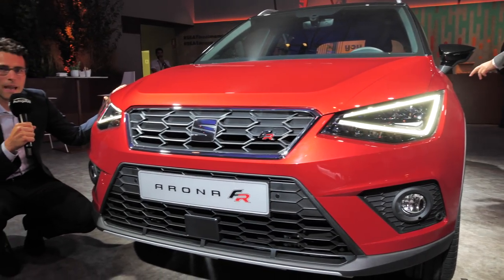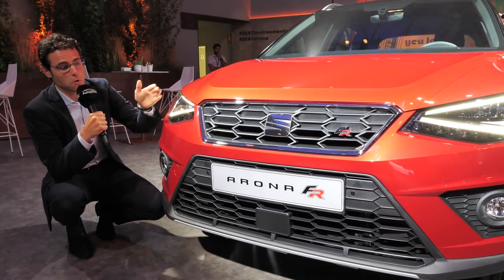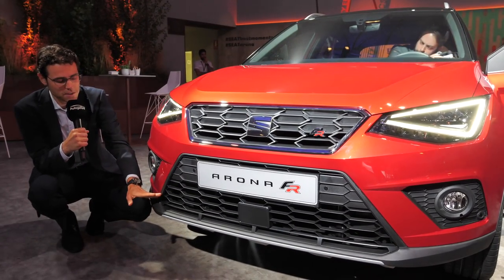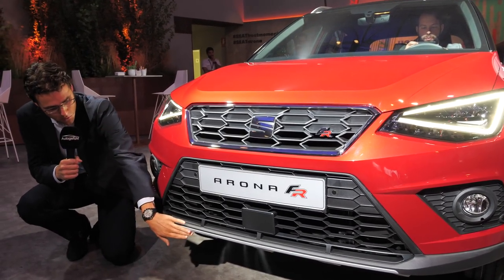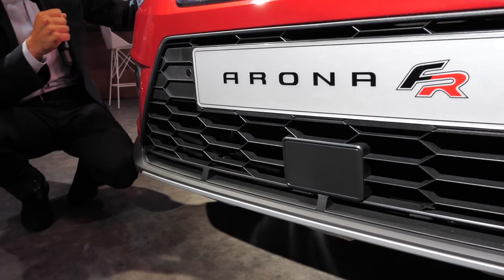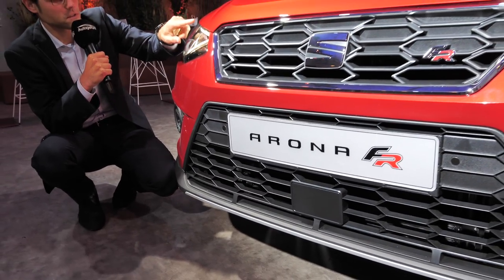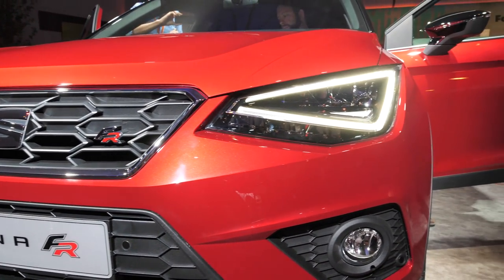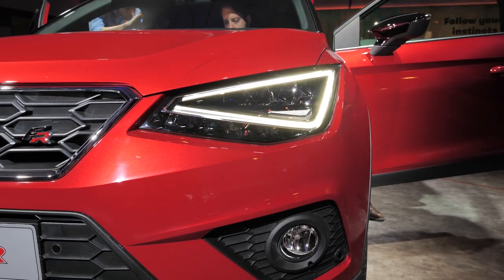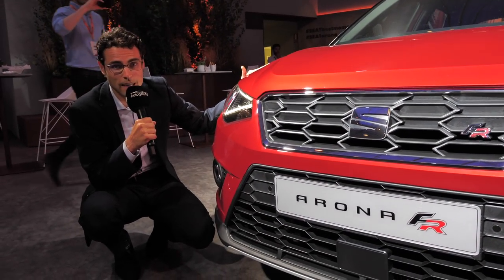The Seat Arona is based on the MQB A0 platform — the same platform the Seat Ibiza uses. So the front shows a lot of resemblance, but of course you have stronger SUV elements, for example an off-road bumper style. This is the FR version, the sporty top trim. You can see the famous LED daytime running lights signature, also from the Seat Leon or Ibiza — very spectacular, and they are also used for the turning indicators when activated.